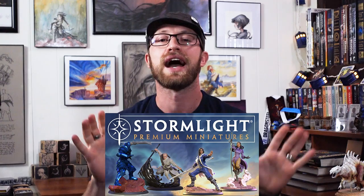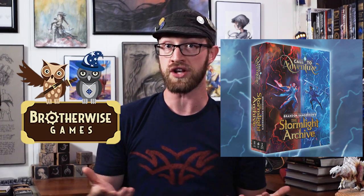Stormlight Mini's Kickstarter! These things are gorgeous. Brotherwise Games, the makers of the Stormlight Archive Call to Adventure game, have just launched a Kickstarter in partnership with Dragonsteel for official Stormlight Archive miniatures and figurines.